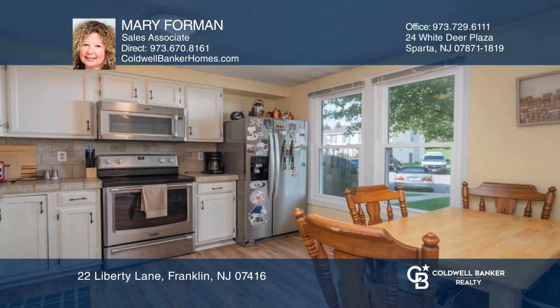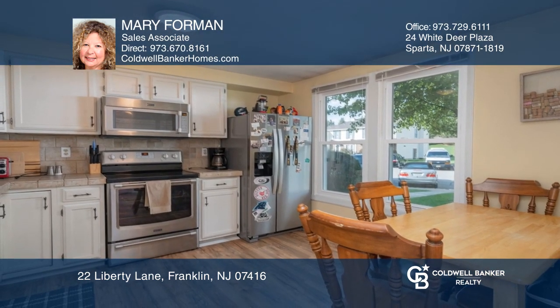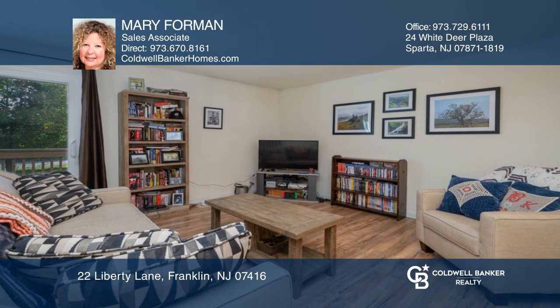The finished basement boasts a dry bar, perfect for entertaining. Located in a great community with outdoor pool and basketball court.